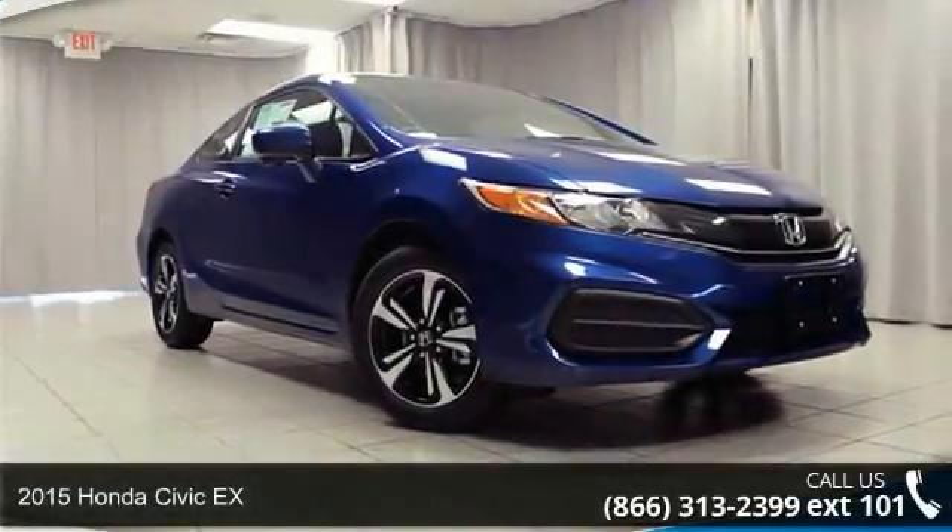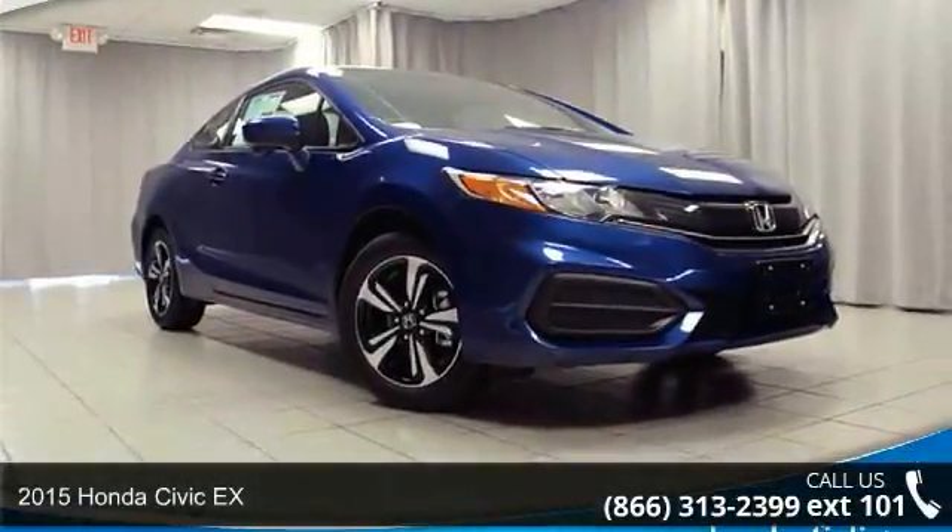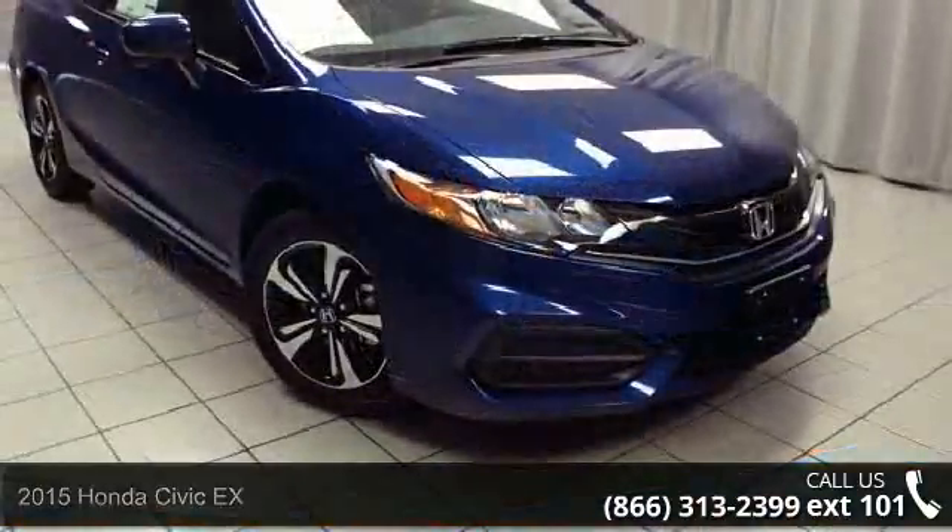Imagine yourself in this 2015 Honda Civic X. This may be the set of wheels you've been looking for.